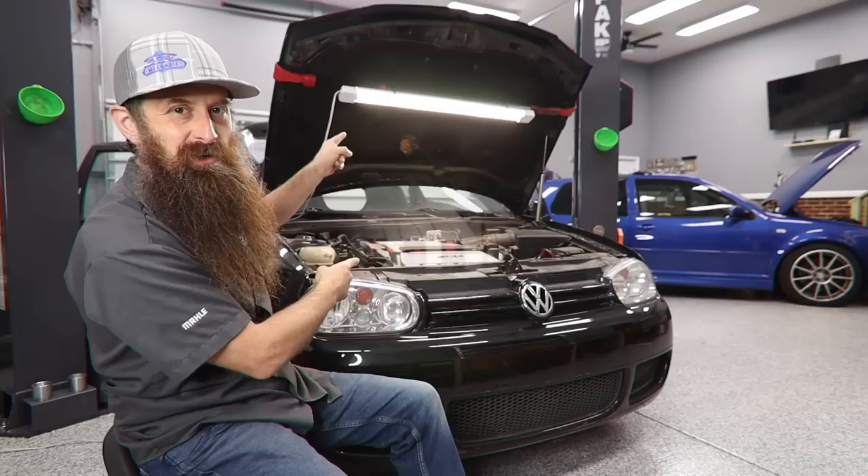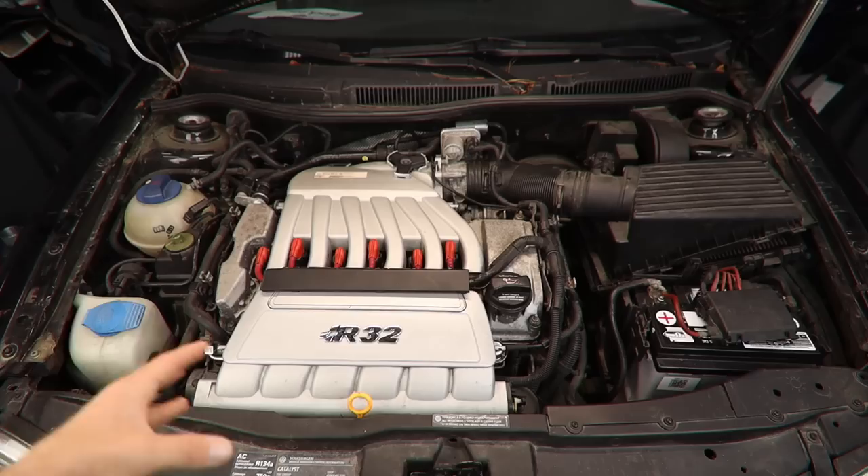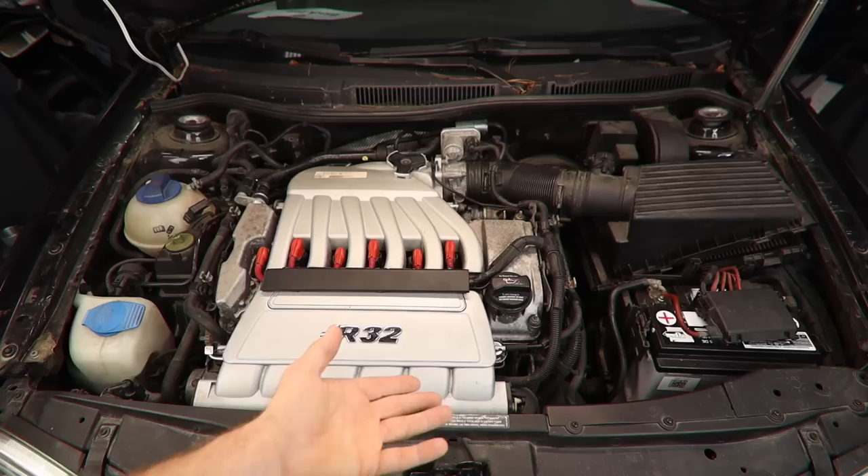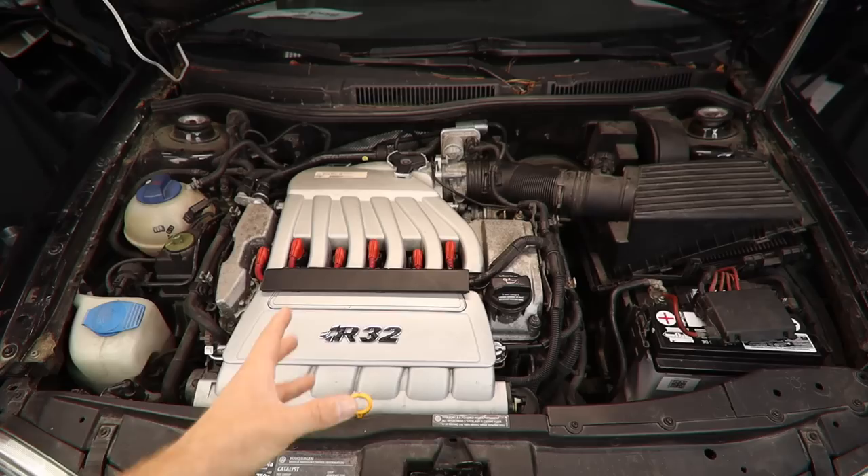Let's start under the hood. First thing I like to do is take an initial inspection and kind of see what's going on. Is there a bunch of leaves up in the cowl, meaning someone maybe didn't keep the car clean? Is the engine cover there? Is the battery secured down properly? Are the fluids topped off in full? Just a quick basic overview of the whole entire engine compartment.